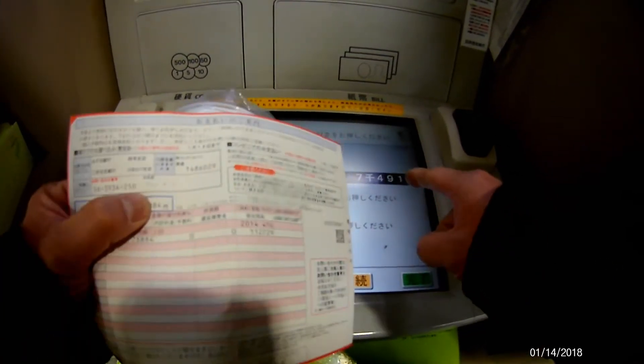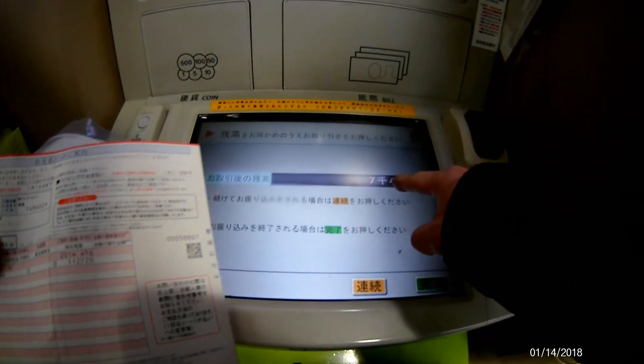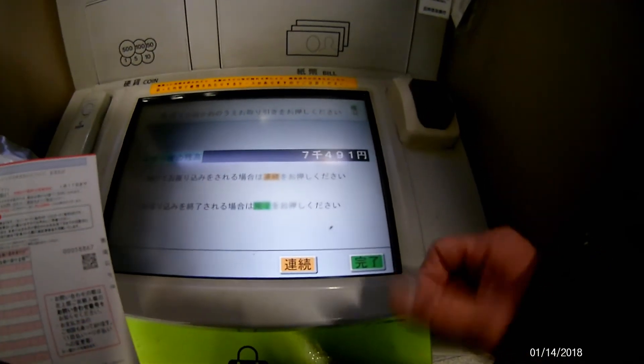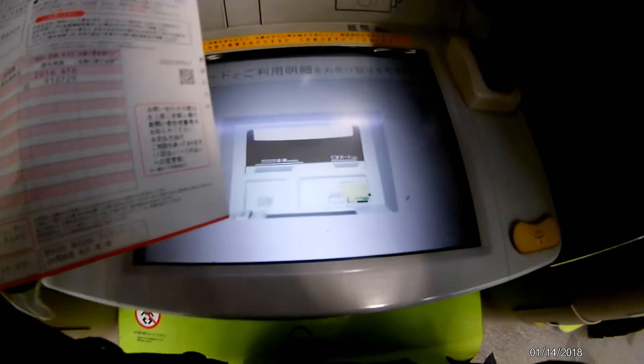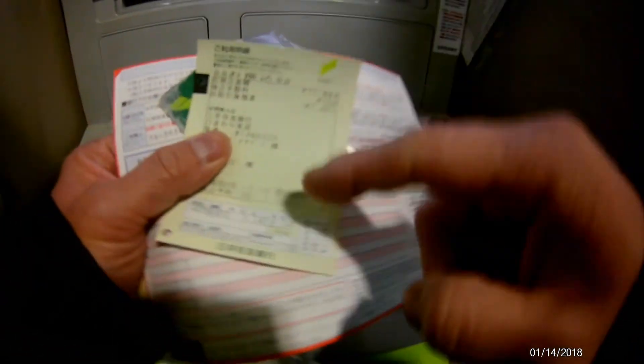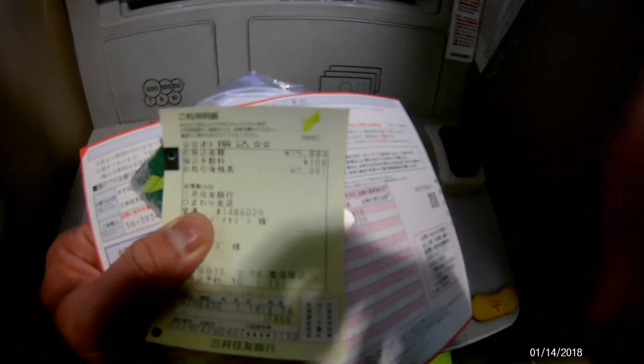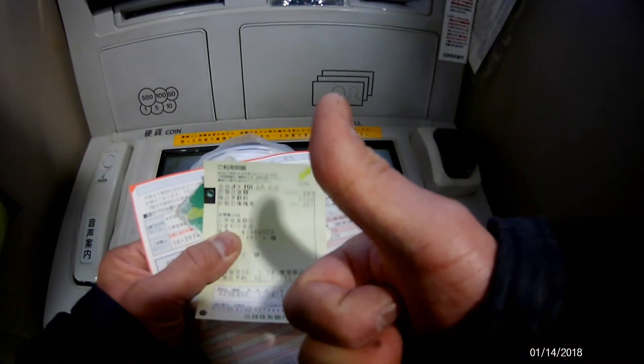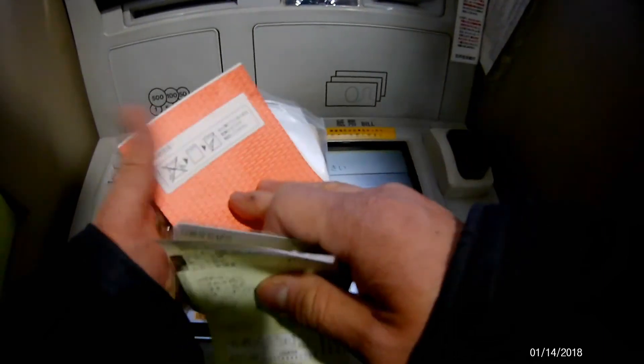Now the display says this is what's left in my account: 7,491 yen. Just say okay, get the card, get the receipt — and here is the information on this receipt. Everything worked. Thanks for watching, guys. Bye!